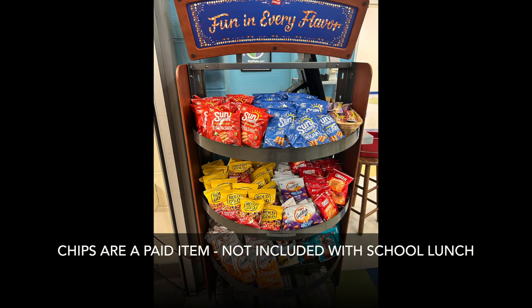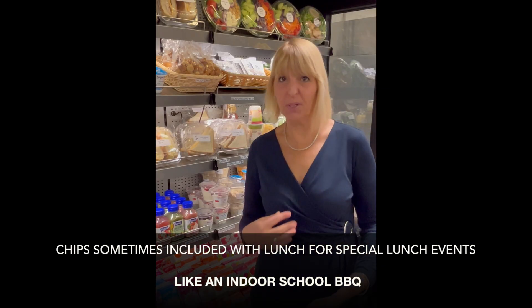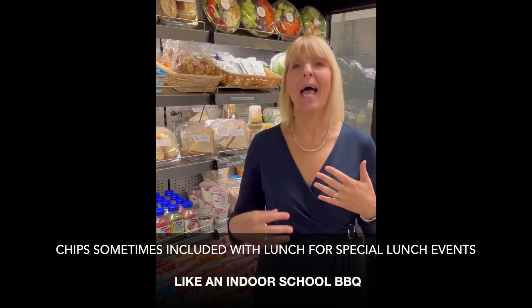Chips are not included in the school lunch, although on certain days when we feature an indoor or outdoor barbecue, we would include a bag of pretzels or popcorn.